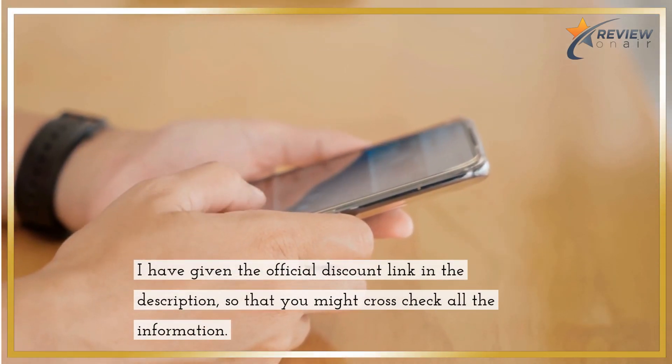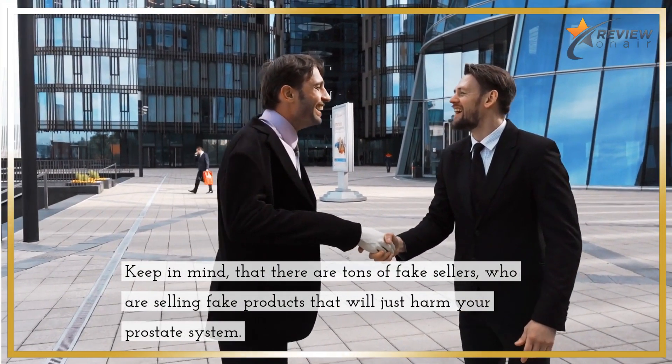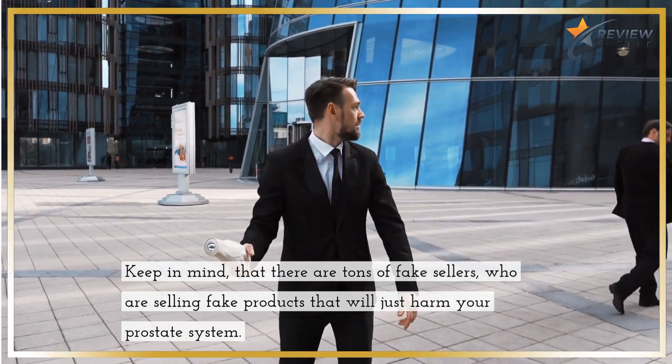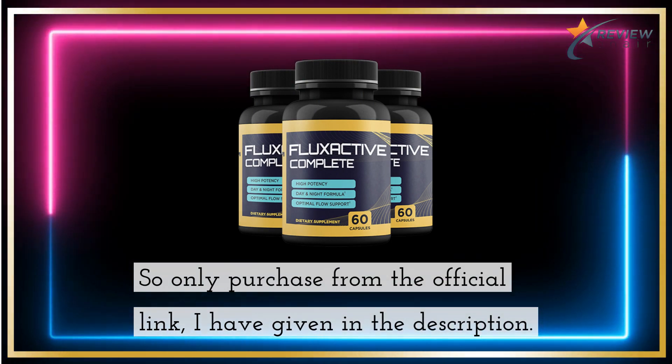I have given the official discount link in the description so that you might cross-check all the information. Keep in mind that there are tons of fake sellers who are selling fake products that will just harm your prostate system. So only purchase from the official link I have given in the description.